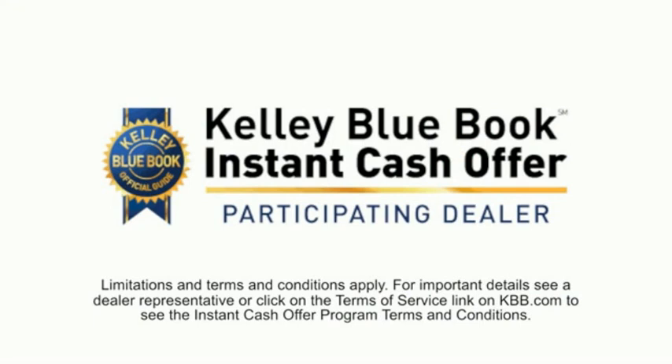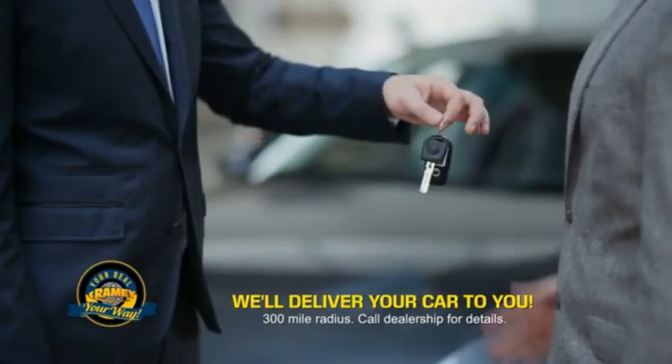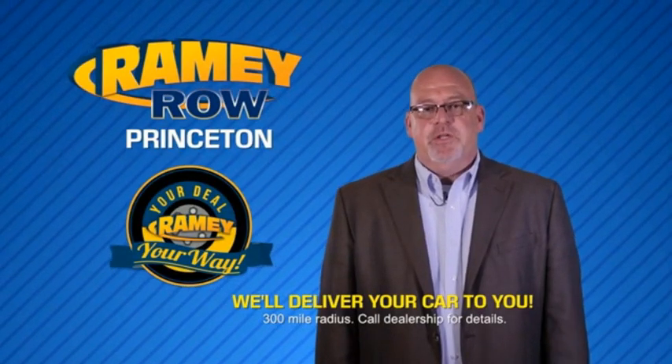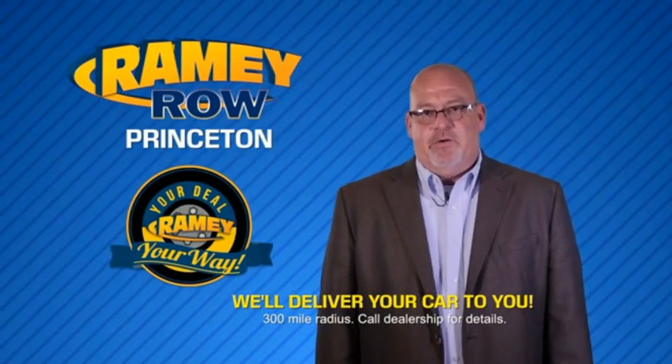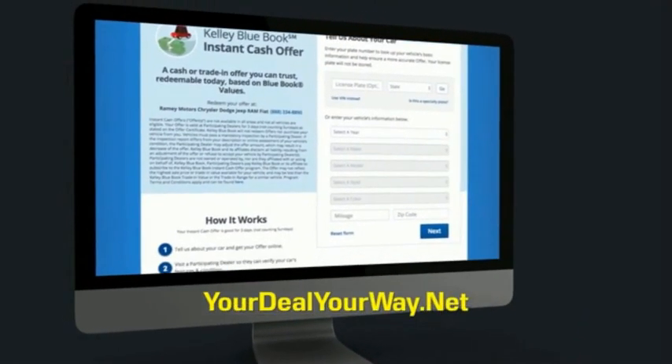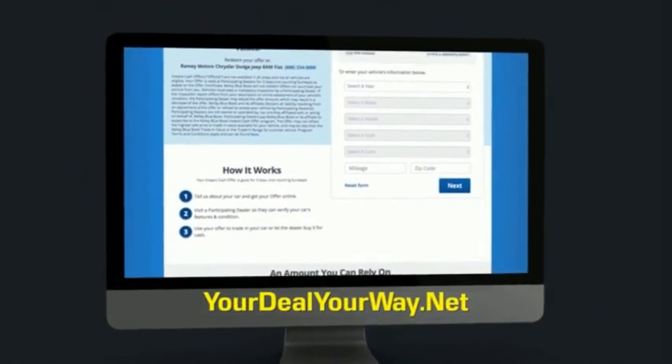Now you can shop online and do your deal your way — from shopping to valuing your trade and negotiating a price, you can do it all from home. Ramey is making your deal easier and giving you the most convenient car buying experience around. Most of our customers that start their deal online are in our showrooms less than an hour and on the road in no time. Check us out at yourdealyourway.net and find a new way to do the deal, only at Ramey.